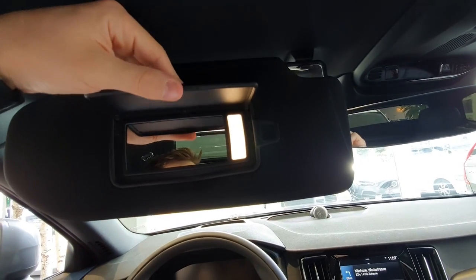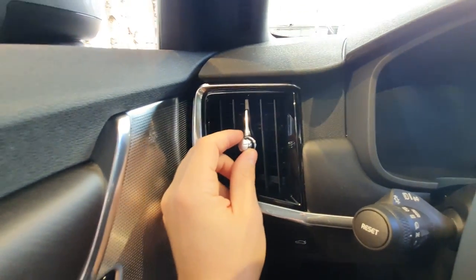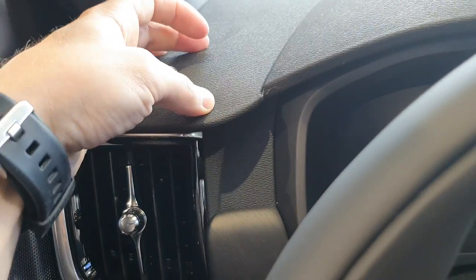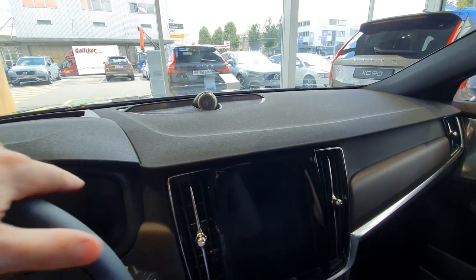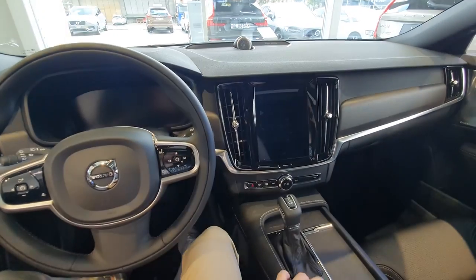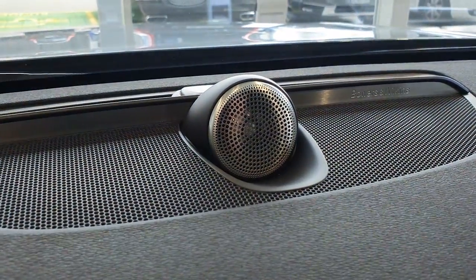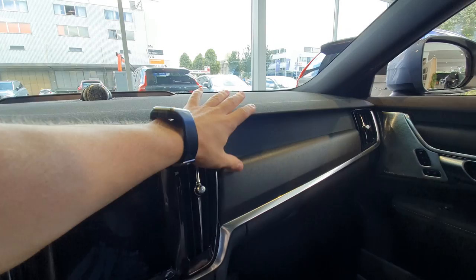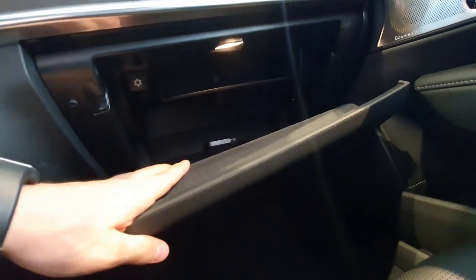The vents look nice and are typical Volvo quality with chrome design. The dashboard is soft material everywhere — there's also a head-up display. Soft material everywhere with a simple, clean design that gives you good visibility. The Bowers & Wilkins speakers in the front look super fancy. The dashboard has nice soft material with chrome inserts. The glove box is big — actually two compartments, upper and lower.